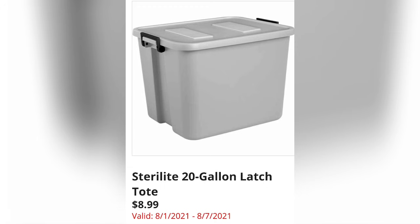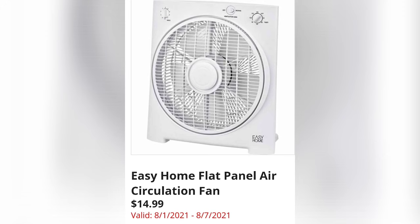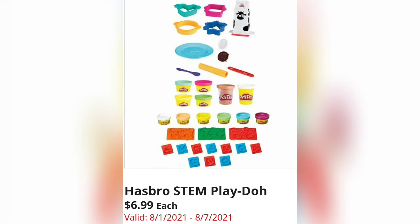Easy Home Flat Panel Air Circulation Fans are $14.99. Hasbro STEM Play-Doh is $6.99 — this seems like a lot of product for that price.